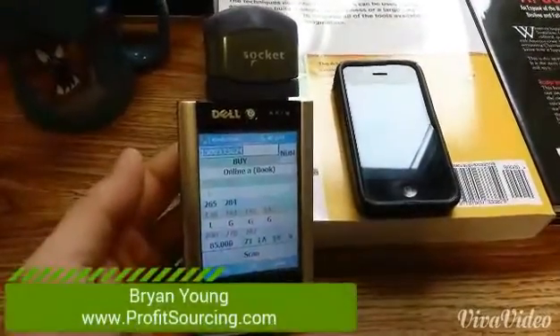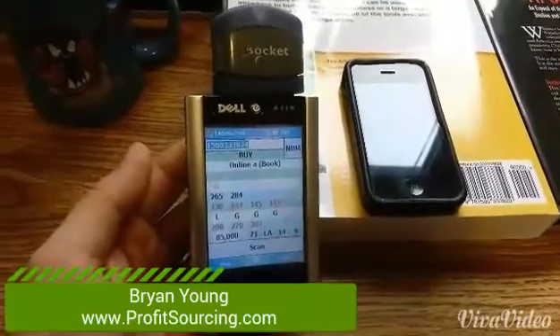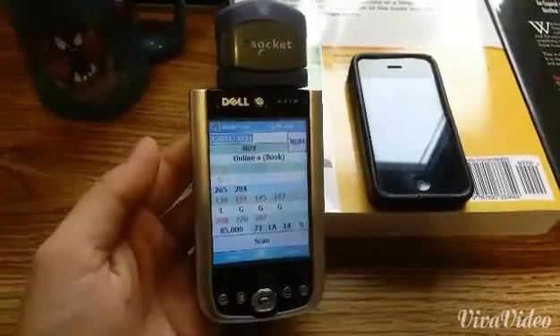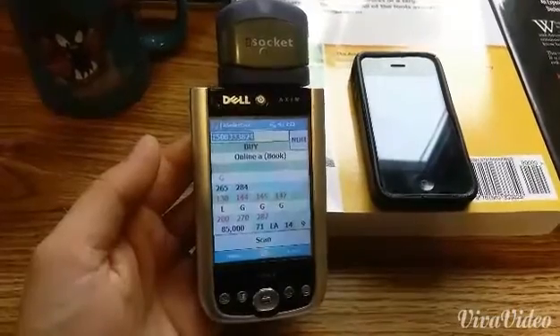Hey, Brian Young here from Profitsourcing.com. I just wanted to shoot a short video on the different technology that you can use to source books. As I'm sure you've already known from other posts and articles and things that I've written, we like to use PDAs to do our book sourcing.